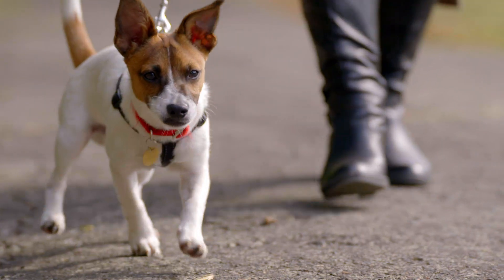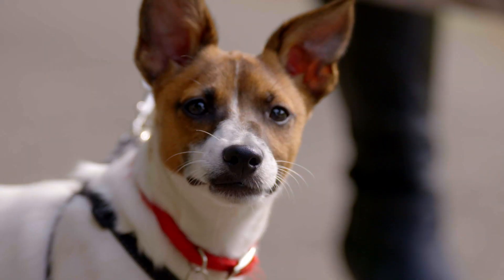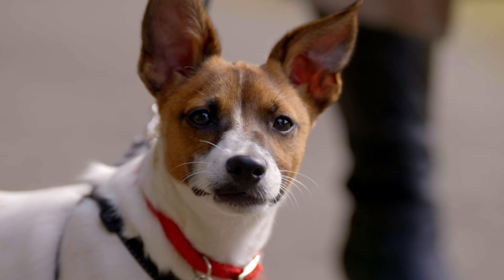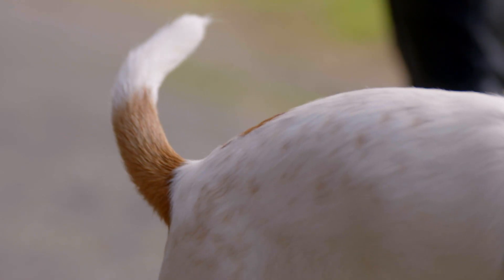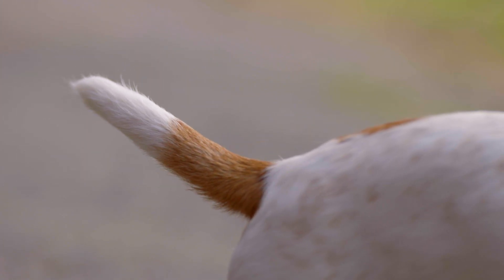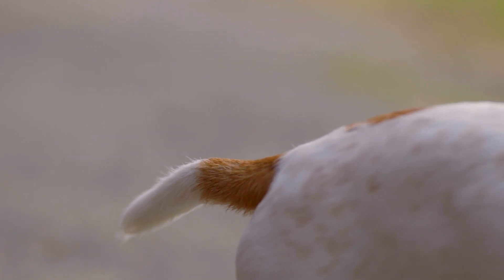It looks like Boomer spotted something. He's on full alert and very attentive — his ears are pricked forward, his mouth is closed, and he's got a focused gaze. Also a clear signal is his tail, at first held still and horizontal, but then it drops as he's uncertain what's going to happen next.